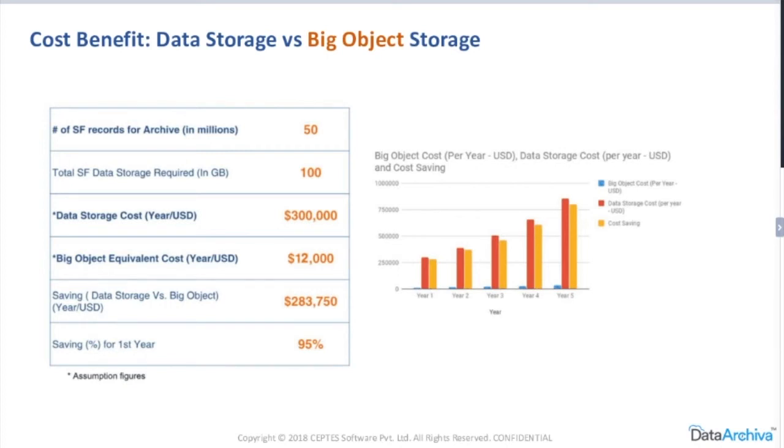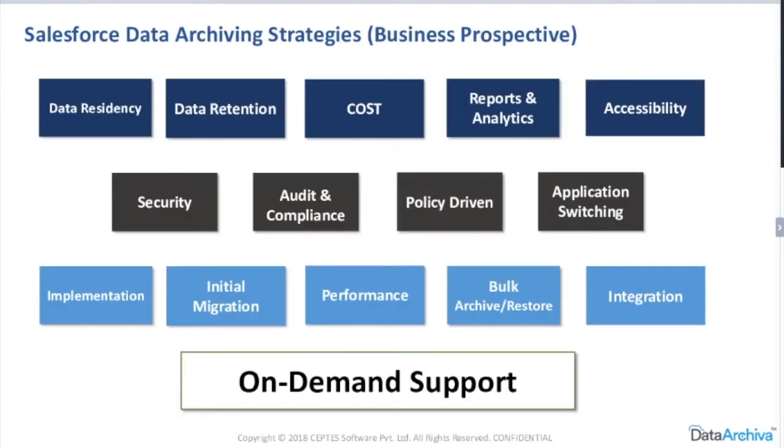Now let's talk about the main topic: what strategy should a business adopt before selecting any archiving software? They should look at: data residency — where the data is stored, who is taking care of it, who can see it; data retention — how long you can keep the data; and cost — which is a critical factor. There is a separate slide on cost breakdowns. Report and analytics integration is important if you're archiving for analytical purposes — how easily can it connect to any reporting and analytics tool?